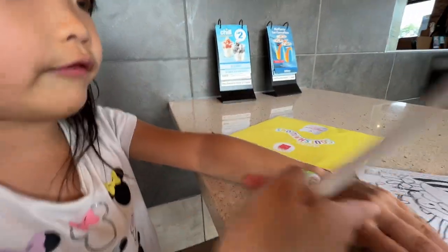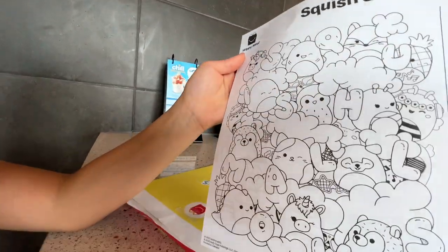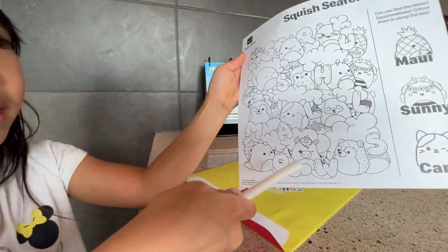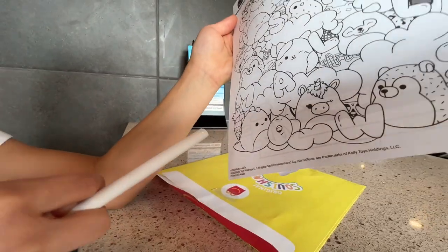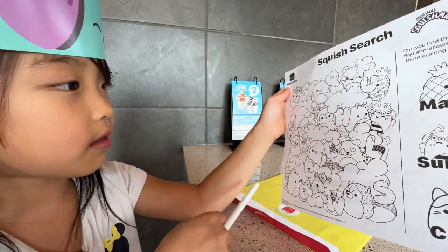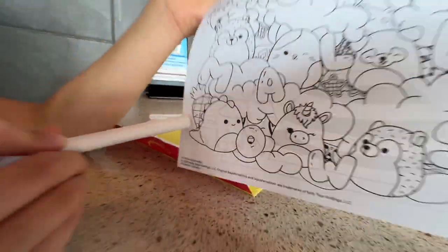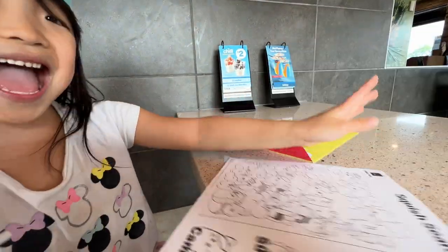On the back of this it says Squishmallow with all the Squishmallows. I'm gonna tell you which ones I have — that one. I have the dinosaur. I have two dinosaurs. And then I have that one and that one. Look at the pineapple! That's the pineapple. Kitty!